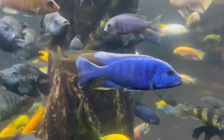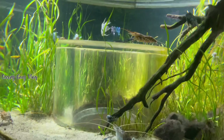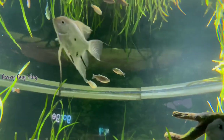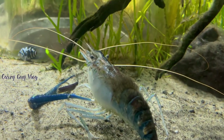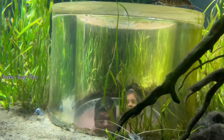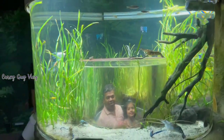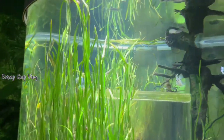Next we move to the rainforest zone. In the tanks here there are shrimps, angel fish, and betta fish. The setup is very nice. The experience here is great, especially for children — it's a lot of fun.